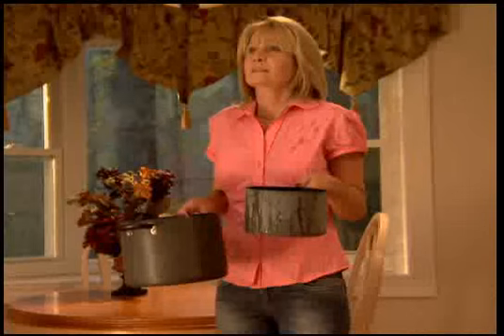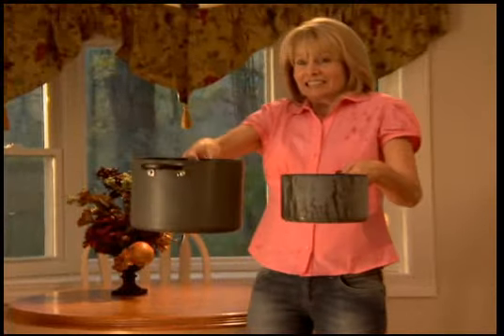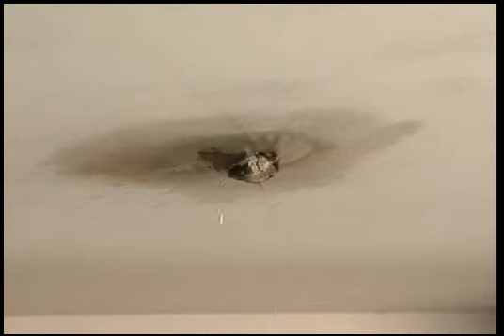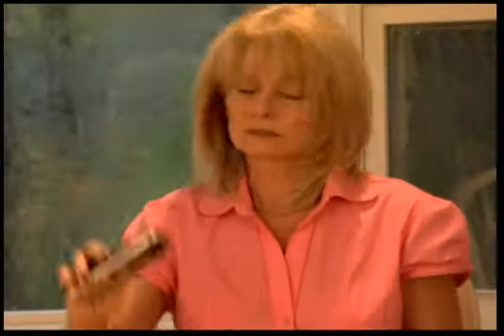It's raining, it's pouring, and your leaky house is roaring. Now where's the cash for those repairs? Gushing gutters, broken pipes, even simple roof leaks all turn into nightmares.